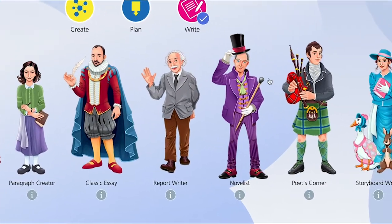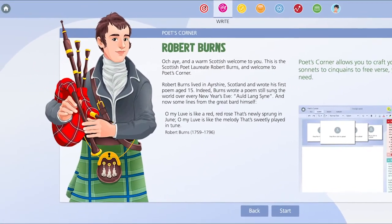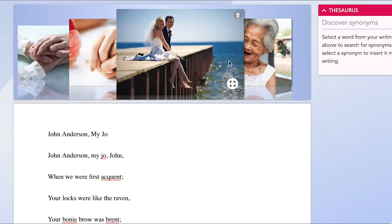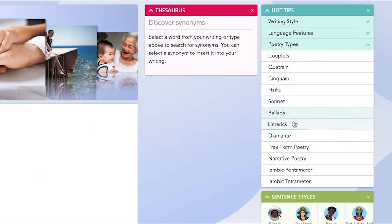Scottish Poet Laureate Robbie Burns is the guardian of Poets Corner. Here, it doesn't matter what form of poetry you want to write — anything from a humble limerick to a grand ballad, help is at hand.